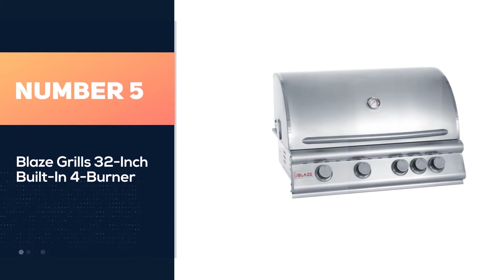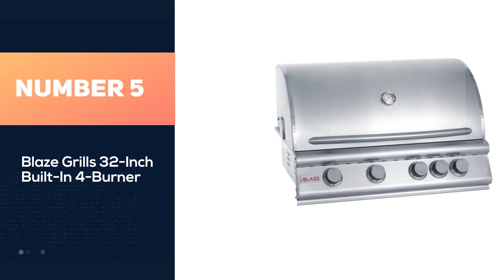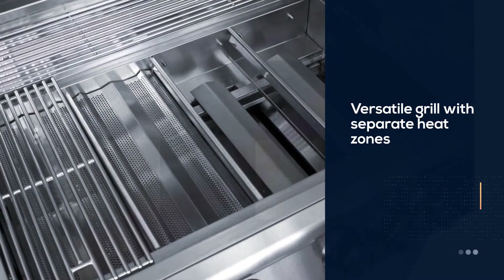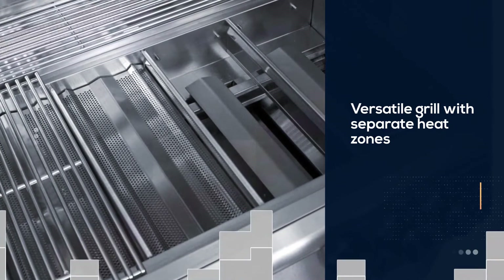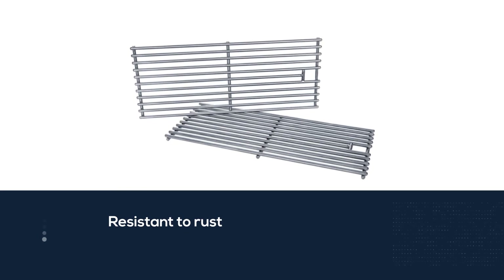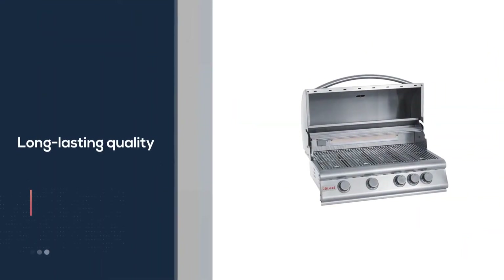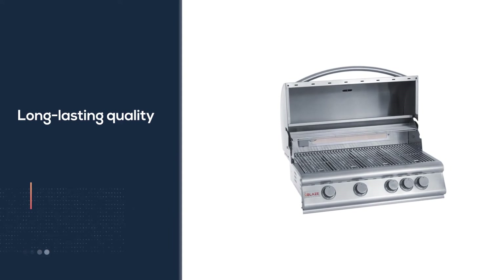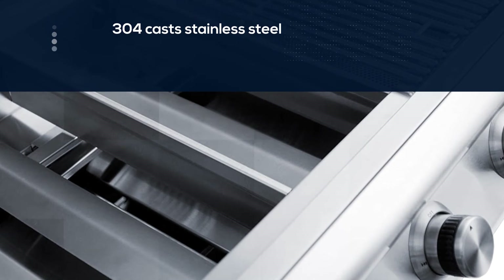Number 5. Blaze Grills 32-Inch Built-In 4 Burner. As you expect from the Blaze brand, it's a versatile grill with separate heat zones. The stainless steel body is resistant to rust, which allows the grill to thrive in an array of climates and environments. Blaze ensures that long-lasting quality with the burners as well — their 304 stainless steel providing durability and longevity. The BLZ-4NG has a double-lined hood.